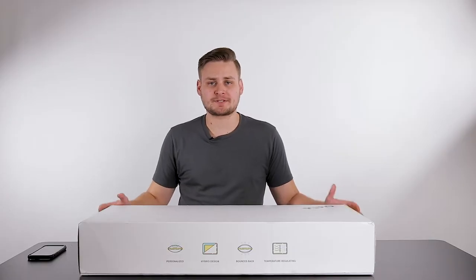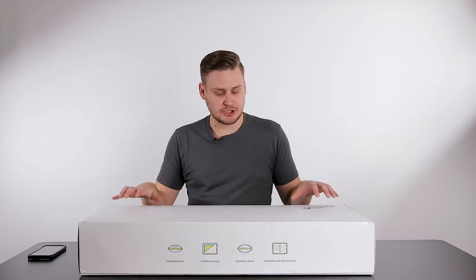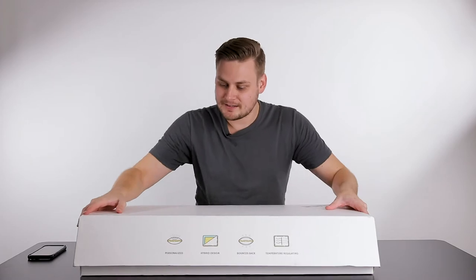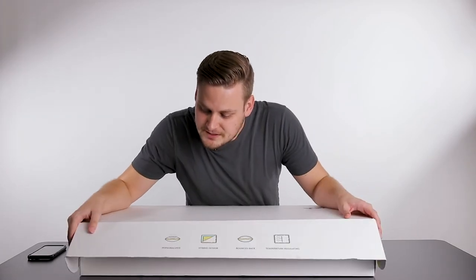Hey everybody, welcome back to an episode of Rantas Reviews. This is part two of the review video for the Pluto pillow. Let's see a few things on the outside that it says I want to focus on.